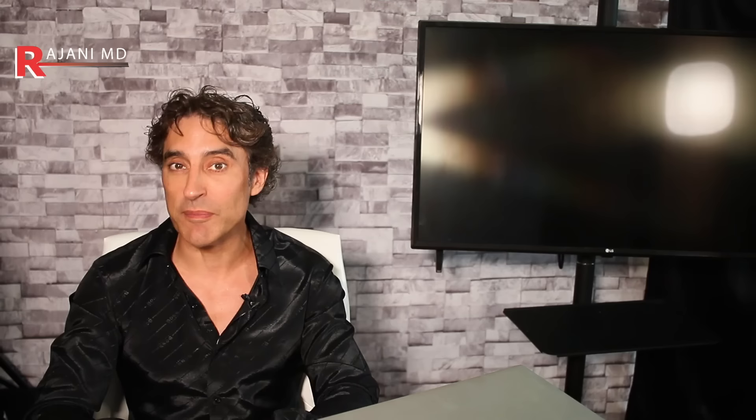Number three is the dreaded platysma band — that band that goes along the neck region, and people call it banding. You might hear about people getting Botox or neuromodulators to treat that. We'll talk about whether that can be fixed with a cream and what some options are.